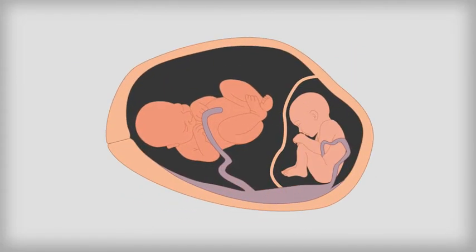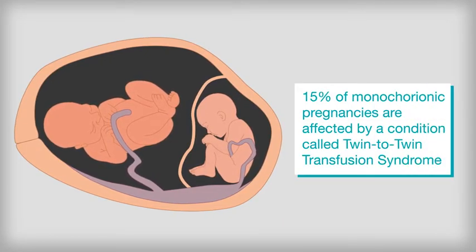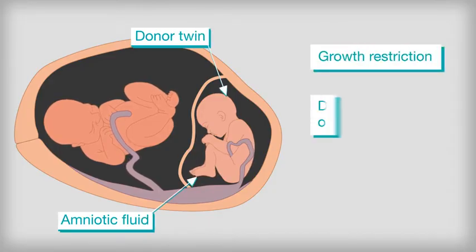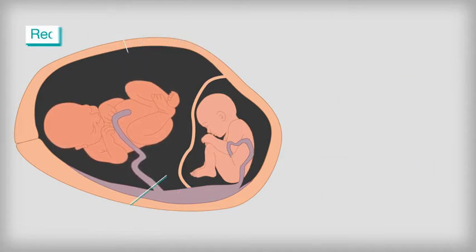When this connection becomes unbalanced, a condition can develop where one twin will receive too much blood and one too little. This is called twin-to-twin transfusion syndrome, or TTTS. The donor twin often has growth restriction and decreased urinary output, leading to a below average level of amniotic fluid.